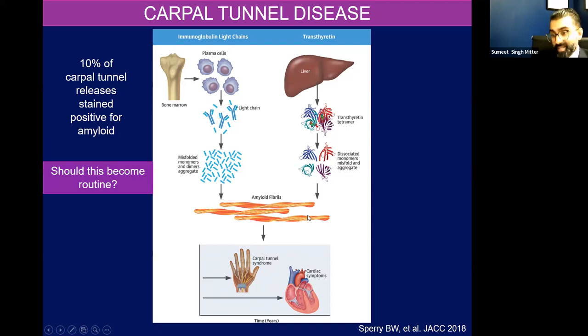The thought in a lot of centers is: should we just be doing routine Congo red staining on anyone going for a carpal tunnel release? Because maybe you'll pick up cardiac amyloidosis even sooner. In theory it should work. It's really hard sometimes to reach across disciplines, but it is something that a lot of us try to do.